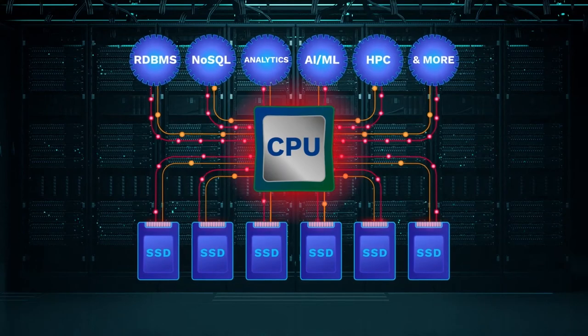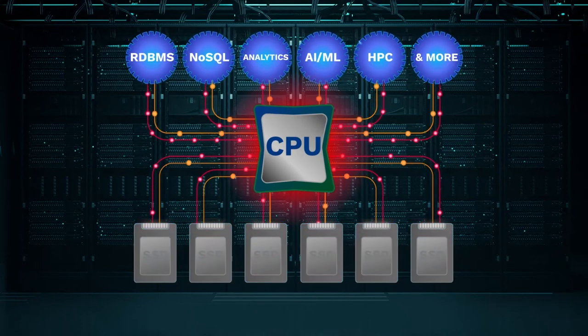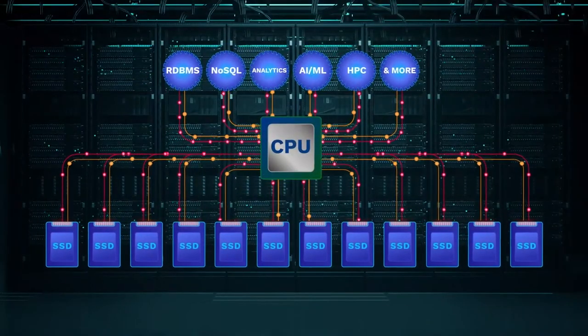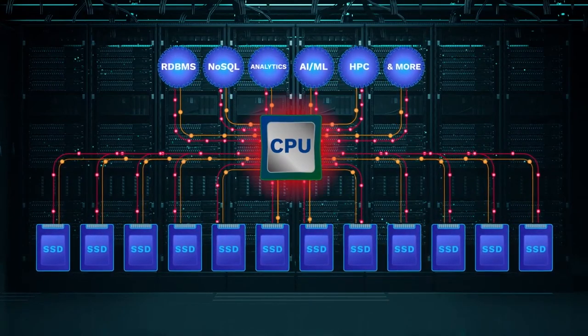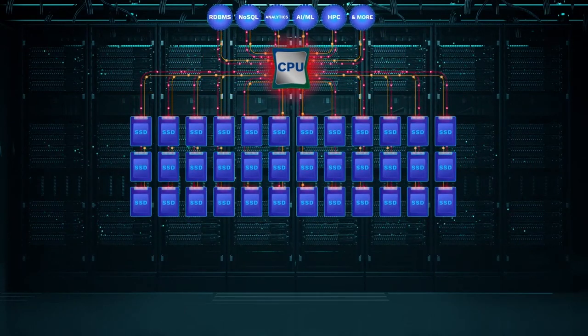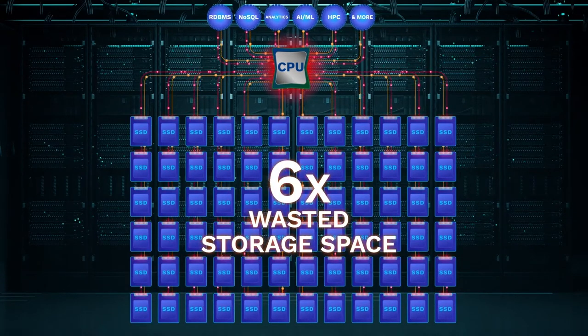The CPU is choking and computational power is gobbled up, while your expensive SSDs sit idle. And we're not even talking about data protection yet. With ultra-fast NVMe SSDs, many organizations avoid using local data protection methods, having to constantly rebuild after drive failures, consuming even more CPU, SSD, and network bandwidth. Or they use SSD mirroring as a brute force solution, resulting in high costs. Add all this overhead — more SSDs for write performance, more for endurance, more for data protection — and you end up needing six times more physical storage than the size of data you're actually storing.